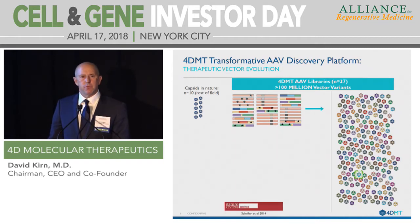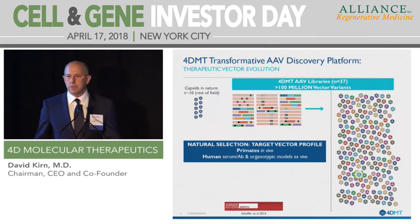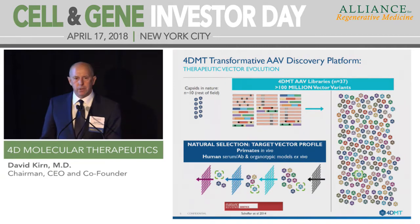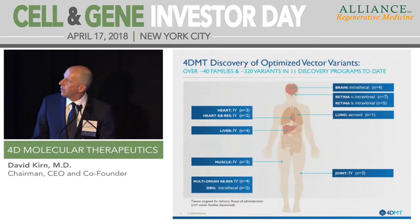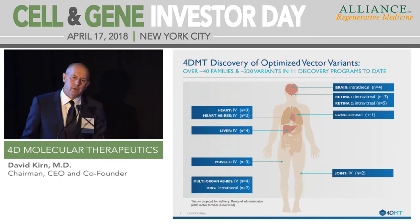We apply natural selection for the fittest to identify the optimal vector for any particular disease population. We define the target vector profile — whether it's IV delivery to the left ventricle or intravitreal delivery to the RPE cells of the retina — and then in non-human primates, we do serial rounds of selection to identify the optimal set of vectors for that profile. In the first four years of our existence, we've completed 11 discovery programs in non-human primates. Many have been characterized and shown to be highly superior to naturally occurring vectors across many different tissues and routes of administration. We've now patented over 320 individual vectors and over 40 families of vectors.